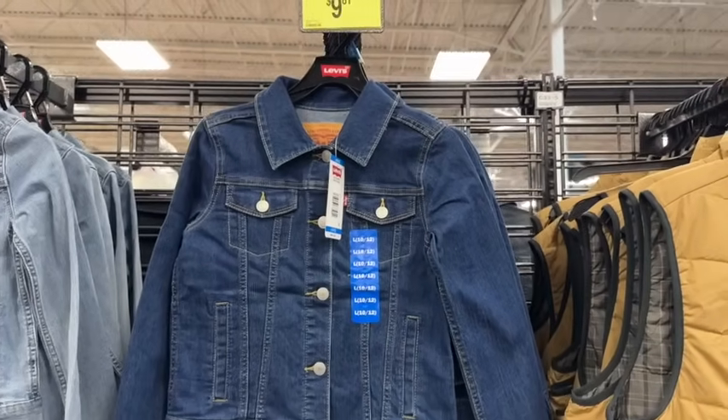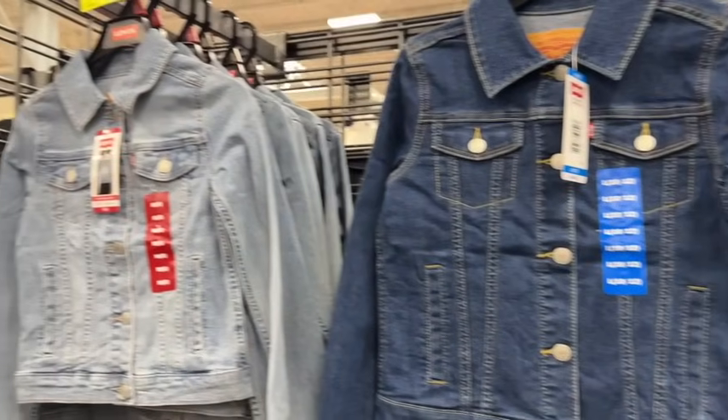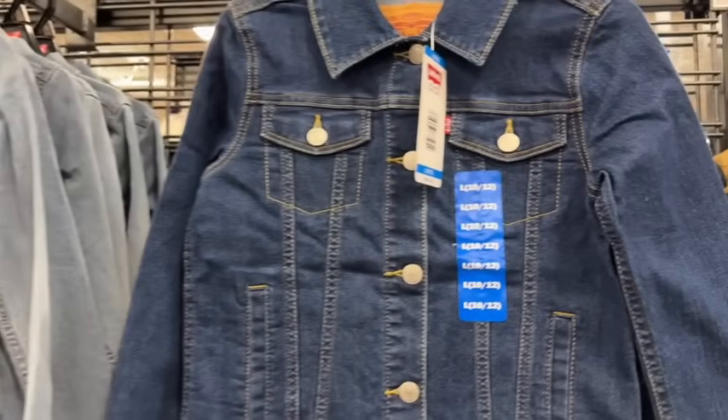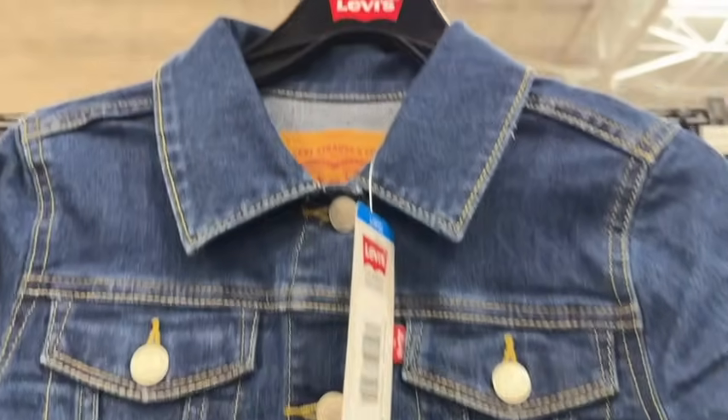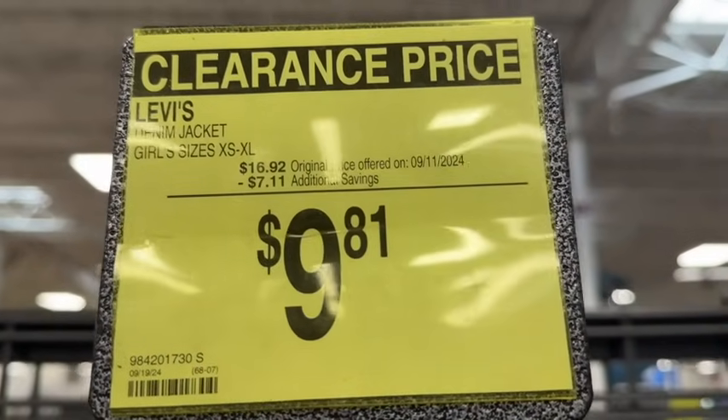Girls Levi denim jackets in medium denim and light denim. Sizes extra small to extra large. $16.92, save $7.11 — $9.81.